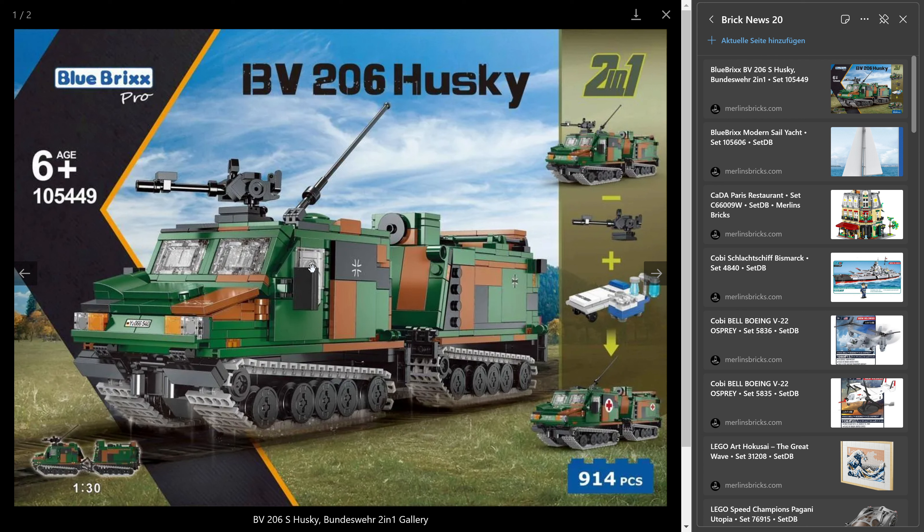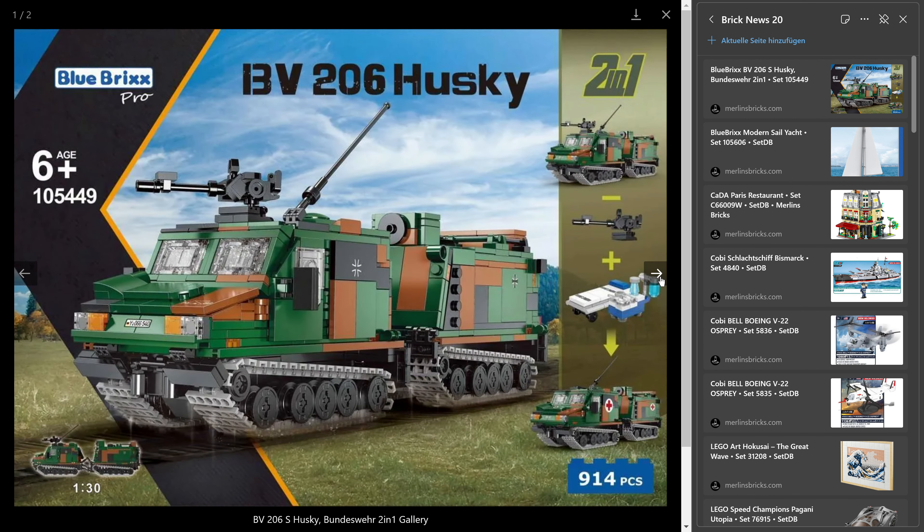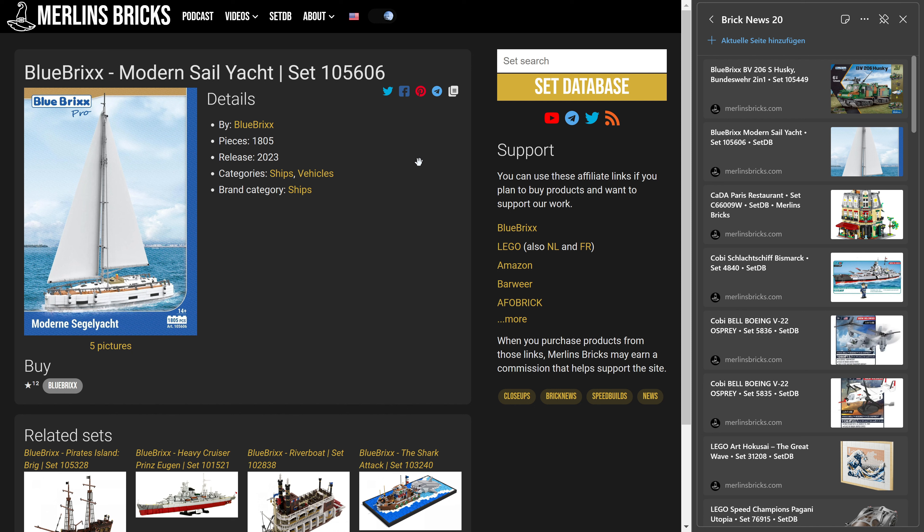The vehicle is manufactured by the Swedish company Hägglunds, which is part of BAE Systems. Like I said, I think there was no real announcement — at least I haven't seen one. Blue Bricks just threw this one out right away. It is a Blue Bricks Pro set, so we can expect Zingbau pieces.